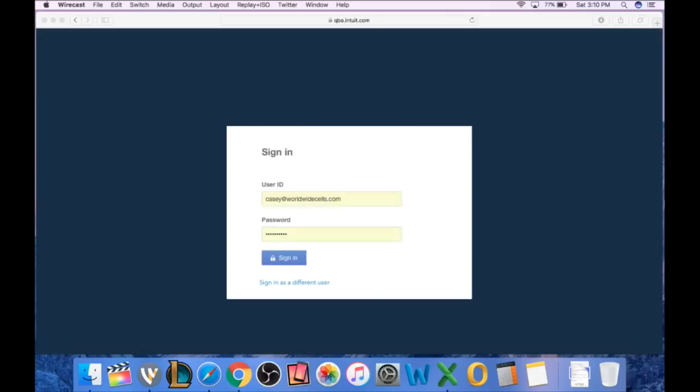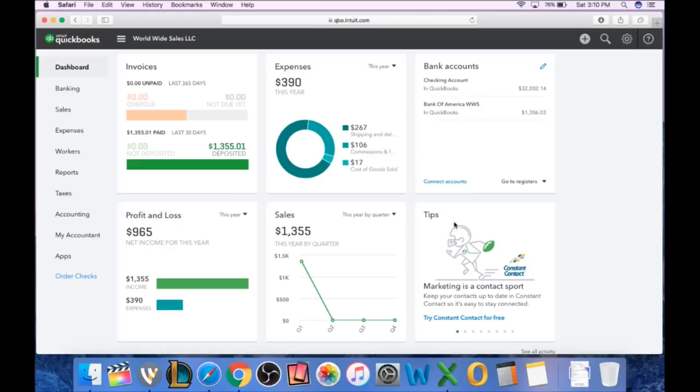You get full access to this online, and you also get an app. The app is exactly the same — it's a little mobile-style but it works very well if you want to put something in on the run. I don't use it all that much, but the app is nice to have. You can check on stuff when you're out and about. It's not too hard to use and it looks just like the online version. So let's take a look at QuickBooks and how it's set up.